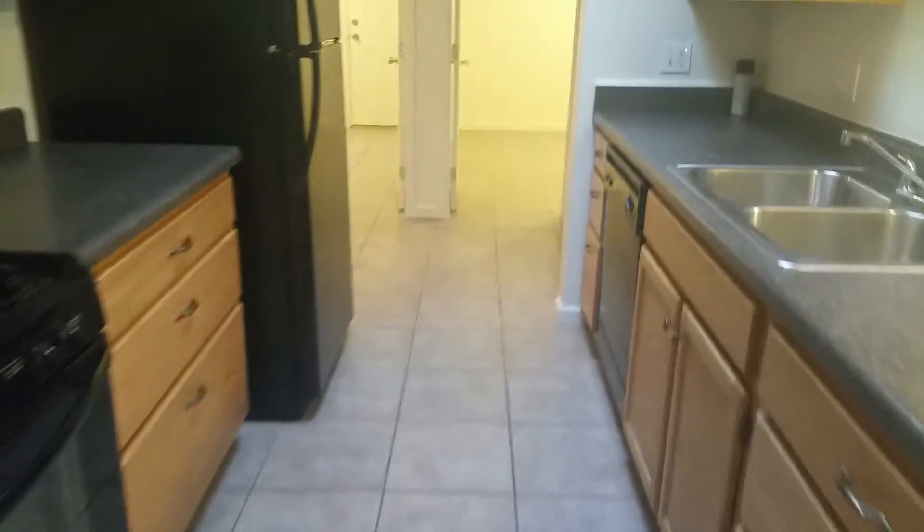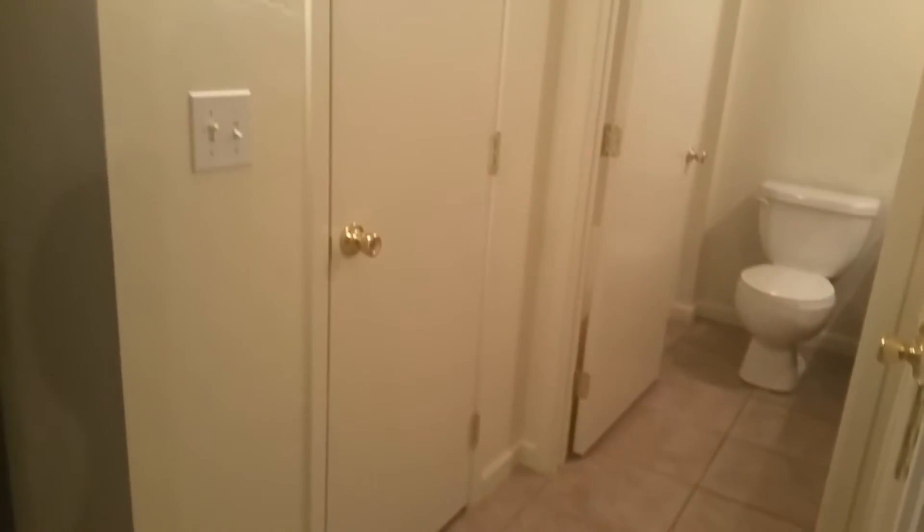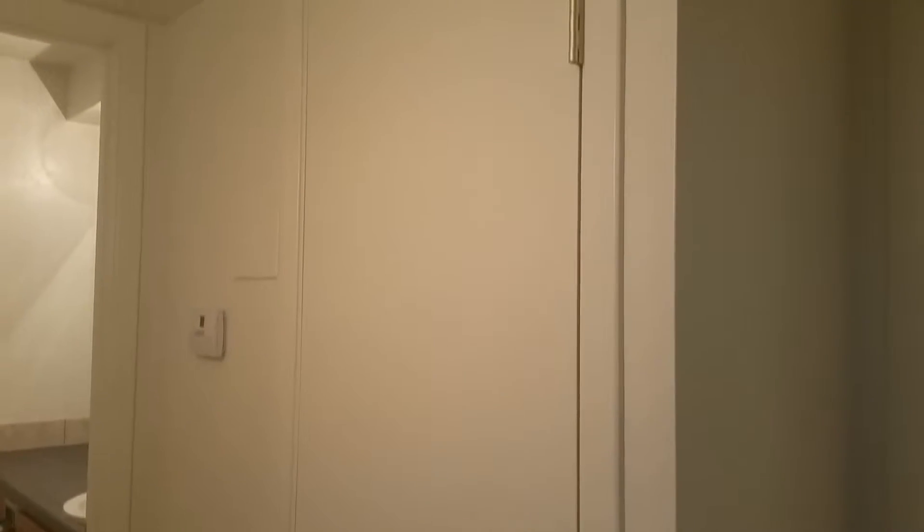Go ahead and step through the kitchen into the bedrooms. Here's your laundry closet. You have two good-sized linen closets here — here's the first one and the second one.